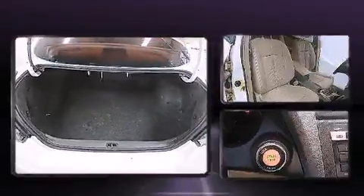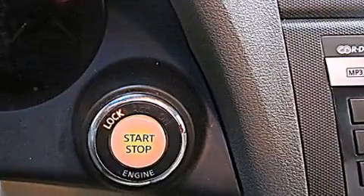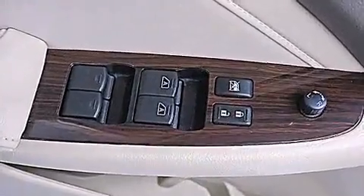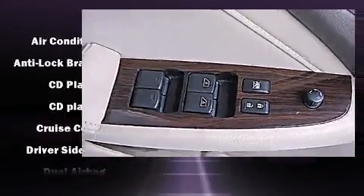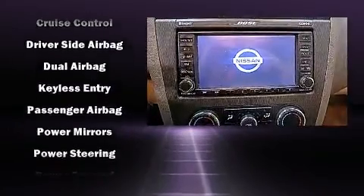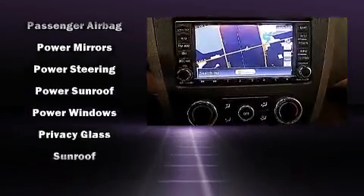Nissan ensures the safety and security of its passengers with equipment such as dual front impact airbags with occupant sensing airbag, head curtain airbags, traction control, brake assist, anti-whiplash front head restraints, ignition disabling, and four-wheel disc brakes with ABS.